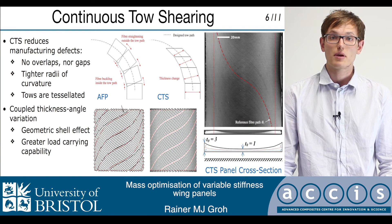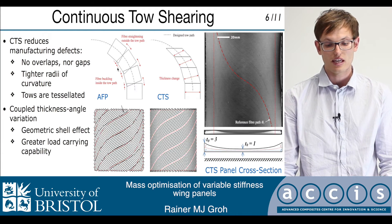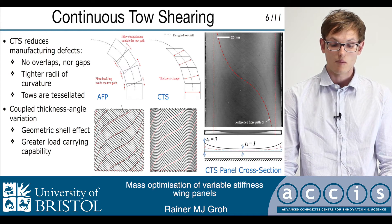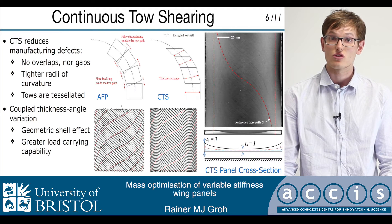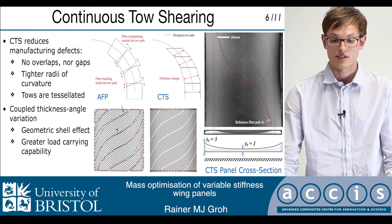In AFP, steering is accomplished by bending the tows in-plane, which can lead to local fiber wrinkling on the inside radii of a tow, and therefore limits the minimum steering radius of curvature. Furthermore, if individual fiber pads are placed next to each other by shifting the reference path in a specific direction, tow gaps or overlaps are inevitably required to cover the whole surface.